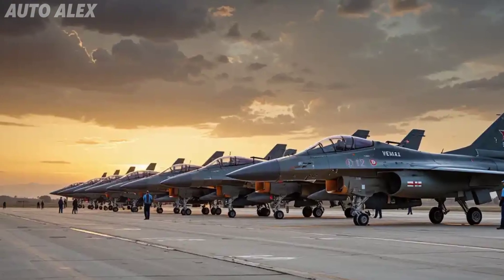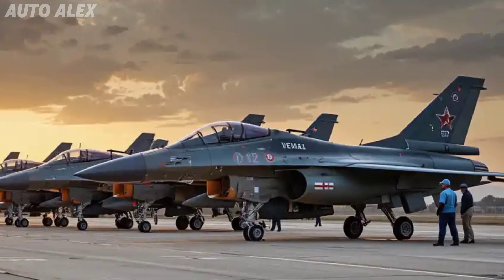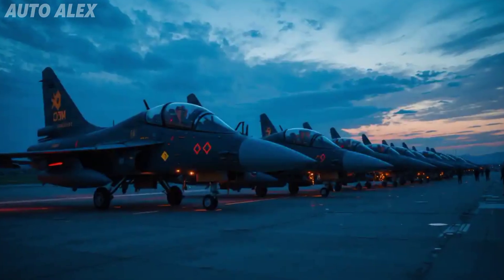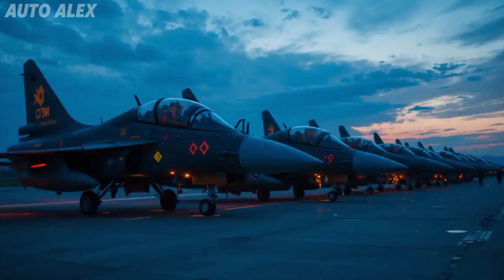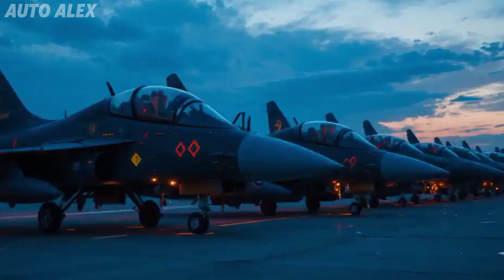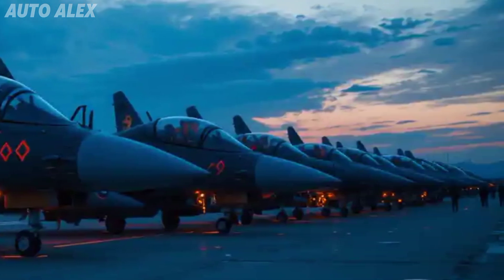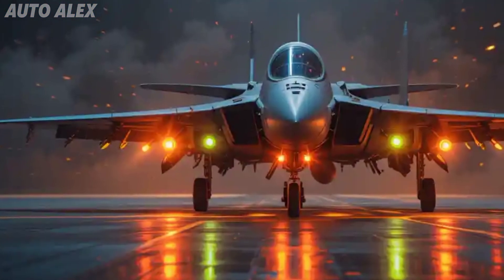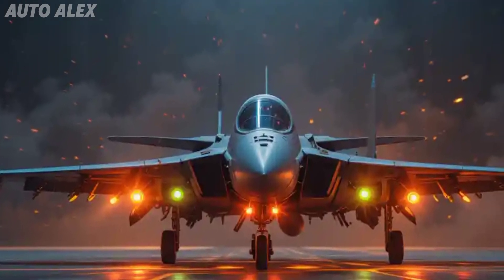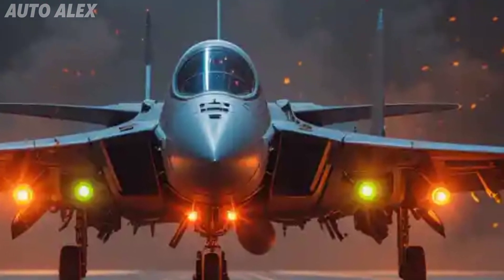Looking ahead, initial low-rate production is expected to begin by 2026, with full-scale induction by 2028. The Indian Air Force is projected to acquire over 100 units to replace aging Jaguars and MiG-29s, and the MK2 fills the medium-weight fighter category perfectly, complementing the Su-30 MKI and Rafale.